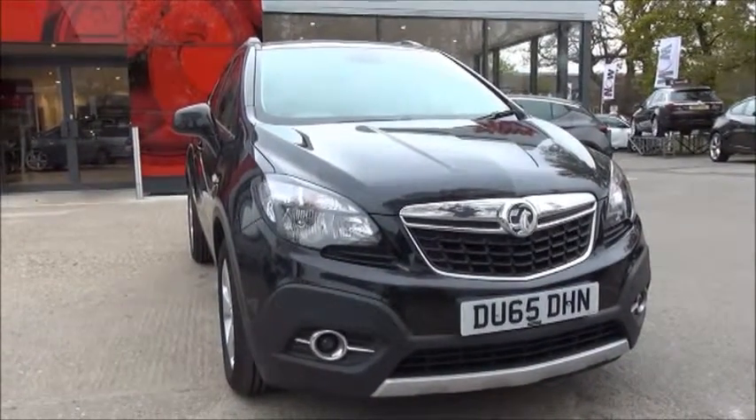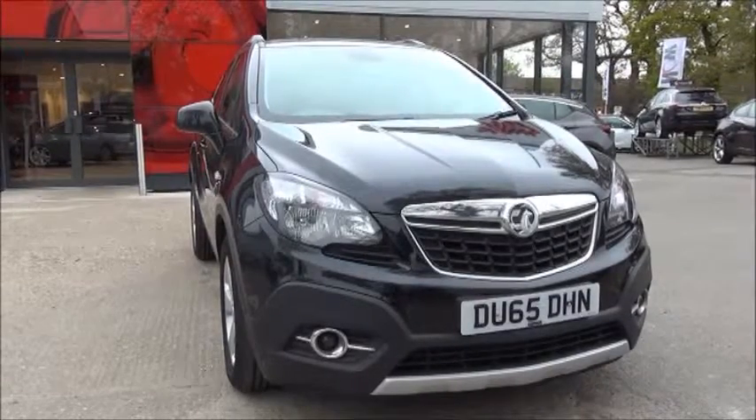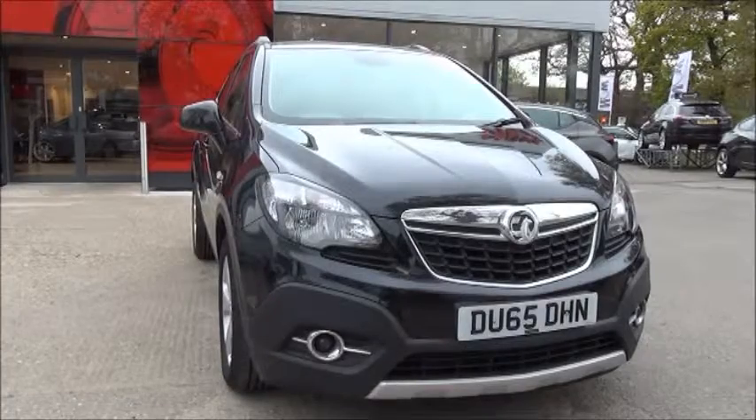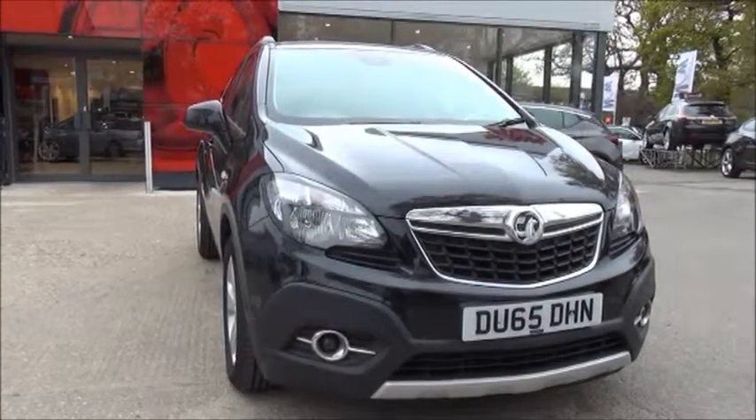This is a five-door vehicle, fitted with a six-speed manual transmission. Finished in Carbon Flash, this car was first registered in September 2016 and as you can see is on a 65 plate. This car has a warranted mileage of 9,572 miles.